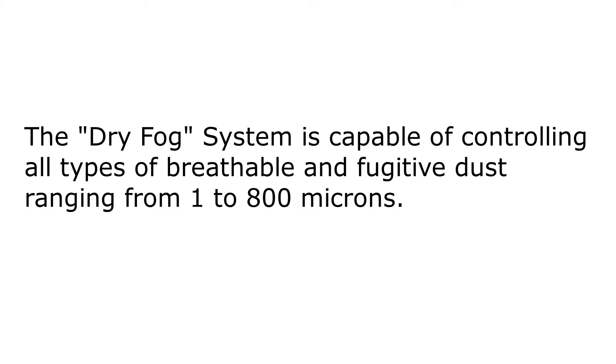The Dry Fog System is capable of controlling all types of breathable and fugitive dust ranging from 1 to 800 microns.